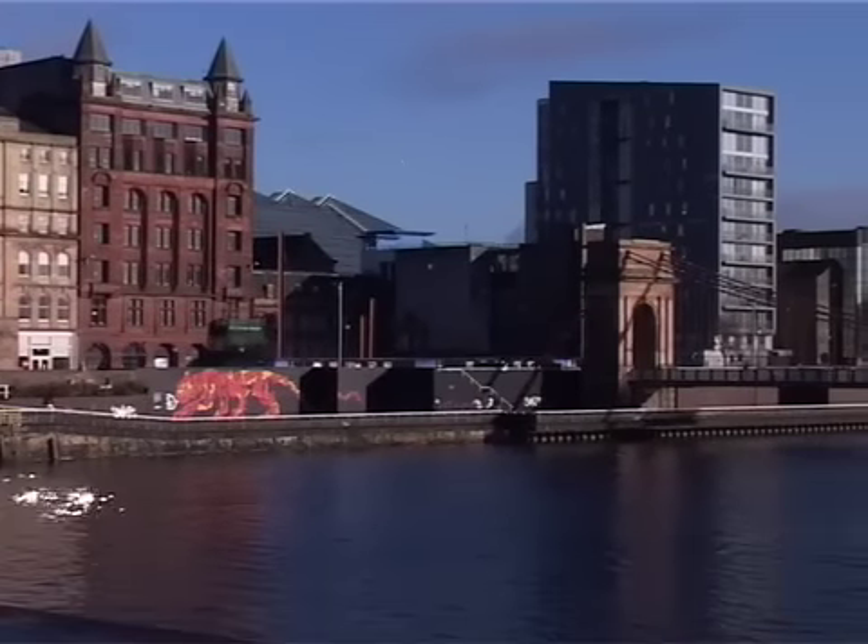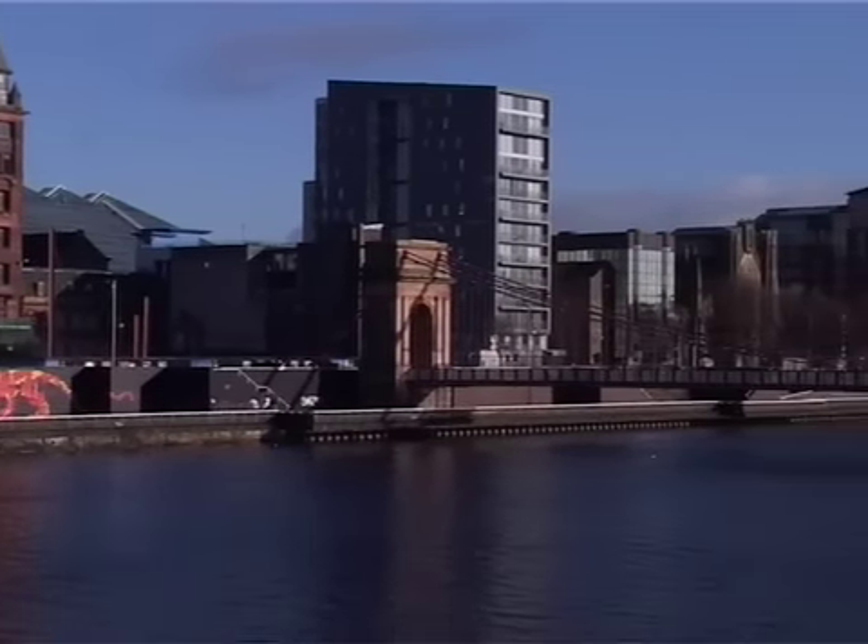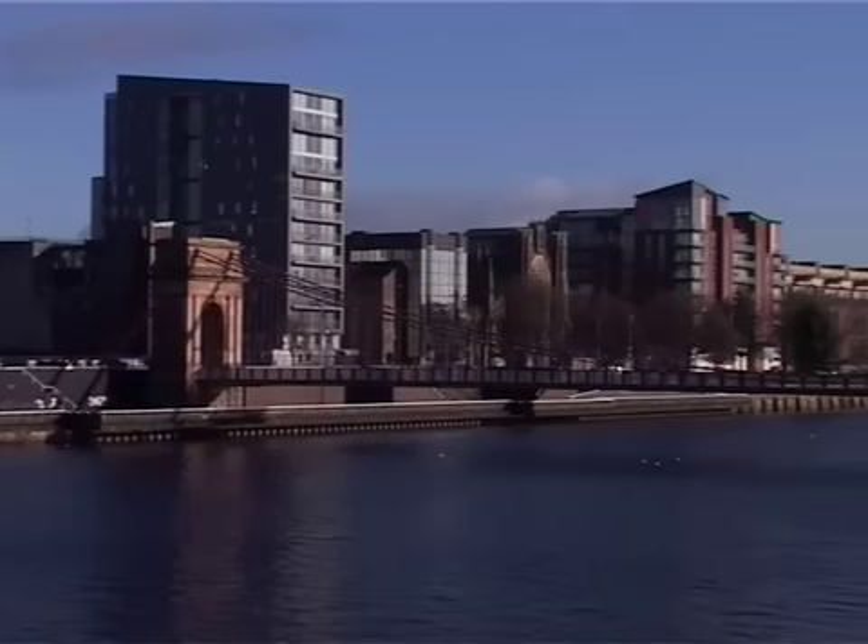The large pyramid structure on the left hand side you can see is the St Canoke Centre, which was opened in 1990 on the site of the original St Canoke railway station, which was demolished in 1977.